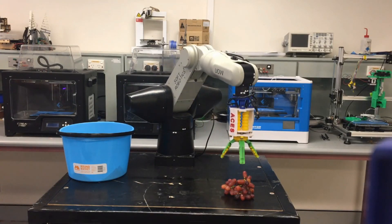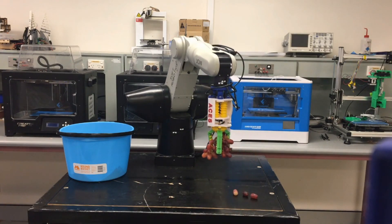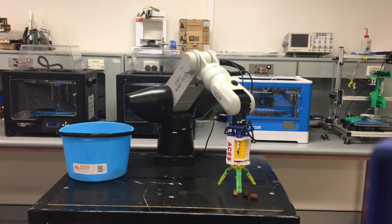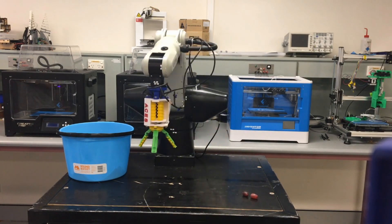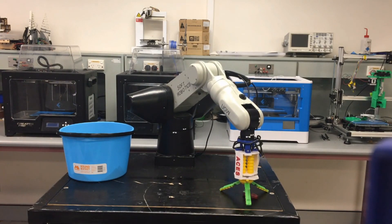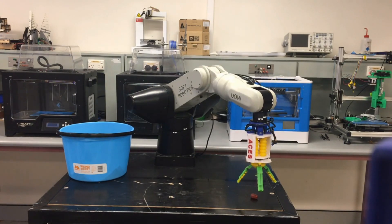Usually, a rigid robot gripper is designed for a specific object. However, our soft adaptive gripper is able to adapt to a wide variety of objects and shapes without causing any damage, which is extremely important when dealing with fragile objects such as fruit picking, or for use in soft prosthetic hands.